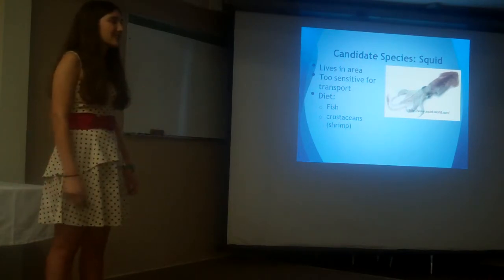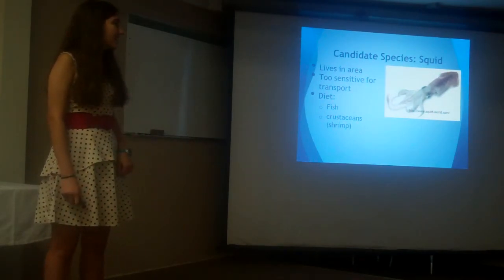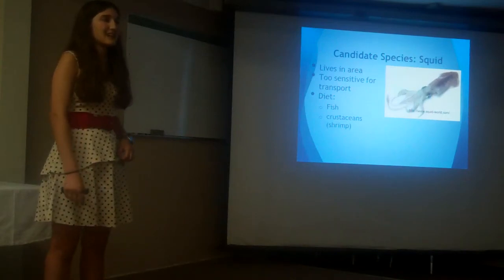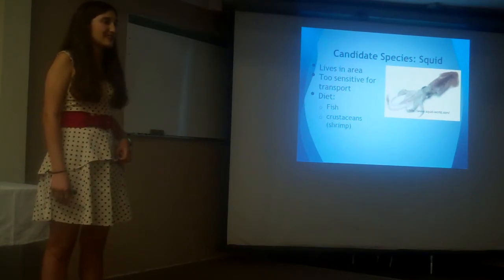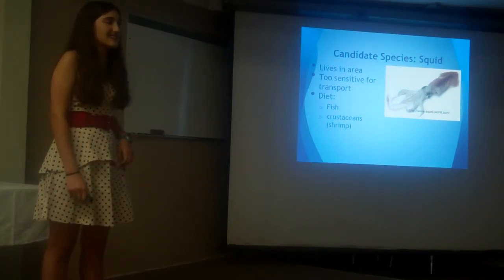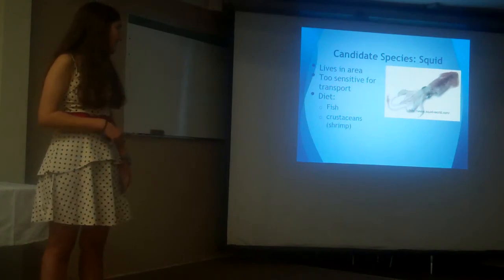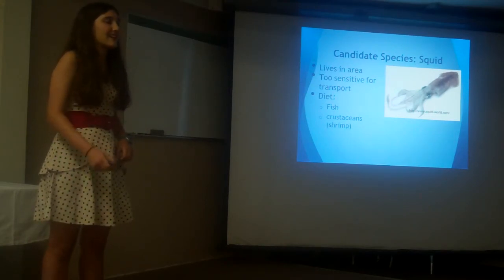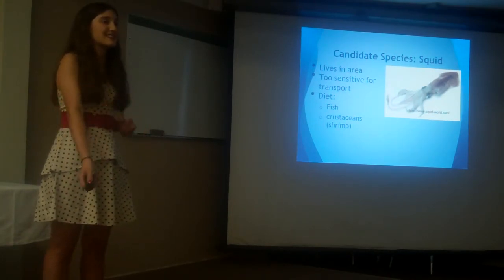Here is a species I think would be a good candidate for an animal box if one were constructed — the squid. It lives in the general area; during intergenerational trips on the boat, many trawls had caught squids, so we know they survive in the tidal creek area surrounding the boat basin. However, when caught, they tended to be too sensitive for transport and did not survive at the MSC — fulfilling the requirement of being a species that would not survive in a traditional aquarium. They also have a diet of both fish and small crustaceans such as shrimp, which tend to be in abundance at the boat basin, so they could become a somewhat self-sustaining system, although hand feeding would likely still be needed.